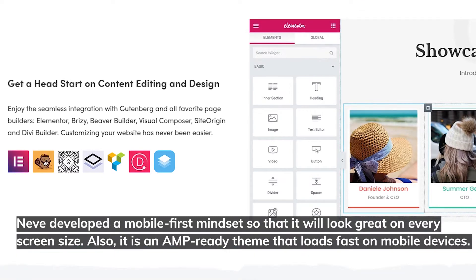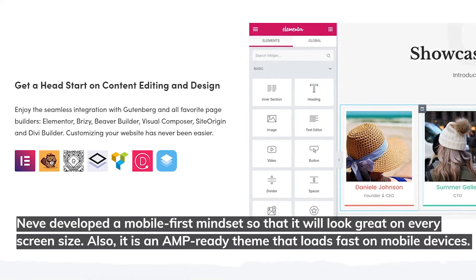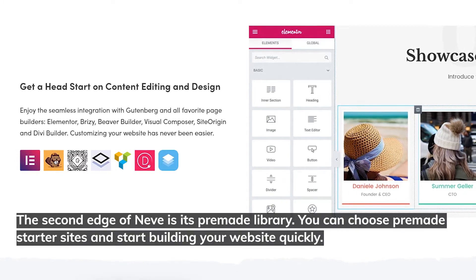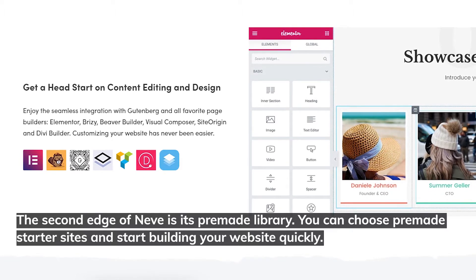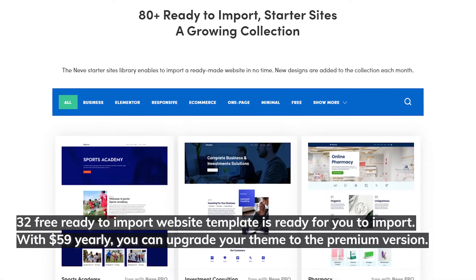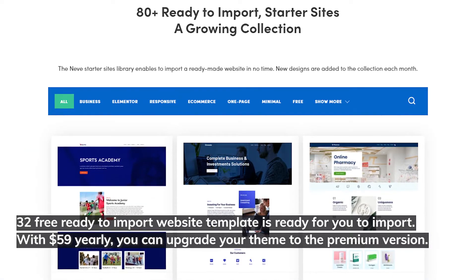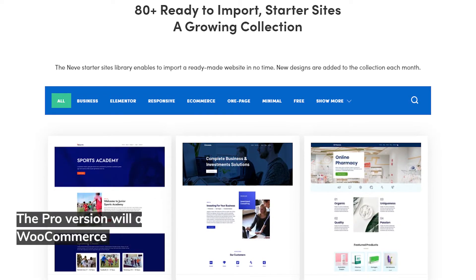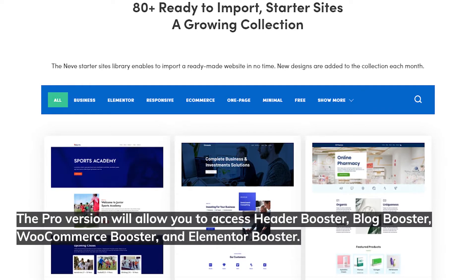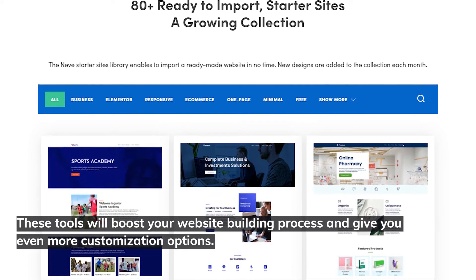Neve was developed with a mobile-first mindset so that it looks great on every screen size. It is also AMP-ready and loads fast on mobile devices. You can choose from 32 free, ready-to-import starter site templates. With a $59 yearly subscription, you can upgrade to the premium version, which gives access to Header Booster, Blog Booster, WooCommerce Booster, and Elementor Booster — boosting your website building process with even more customization options.